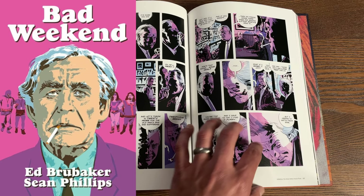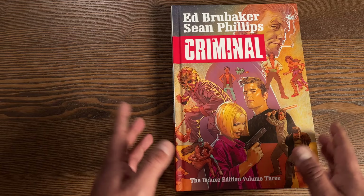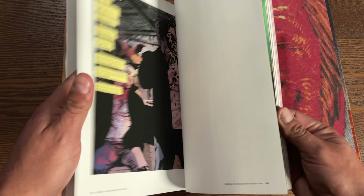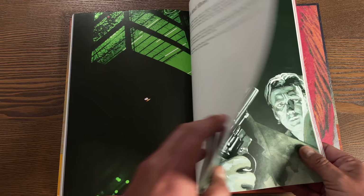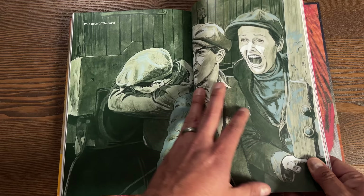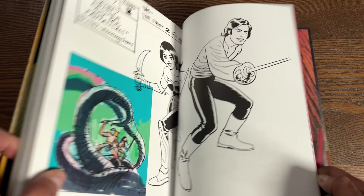Where are issues two and three? That's the interesting thing - Bad Weekend came out in an expanded OGN, so it had issues two and three in that collection, meaning they're not collected in any of the deluxe editions. Volume three has 400 pages. The extras in the back include variants, covers, and character studies. It's awesome to return to the world of Criminal and check in on characters who are either serving time or revisiting the 70s.